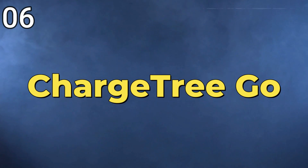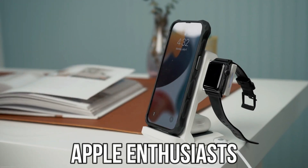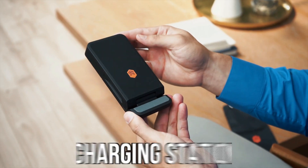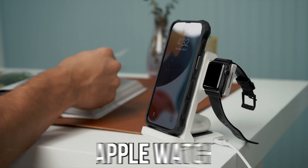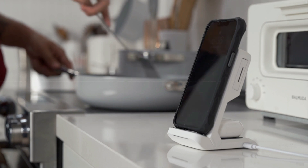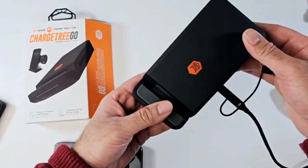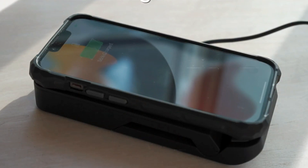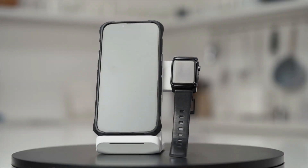6. ChargerTree Go — ChargerTree Go is a convenient solution tailored for Apple enthusiasts, offering a compact and efficient multi-device charging station. Designed to simultaneously charge your iPhone, AirPods, and Apple Watch, this sleek device streamlines the charging process for users with multiple Apple gadgets. When not in use, the ChargerTree Go can be easily folded for convenient storage, providing a practical and space-saving solution for a seamless charging experience.